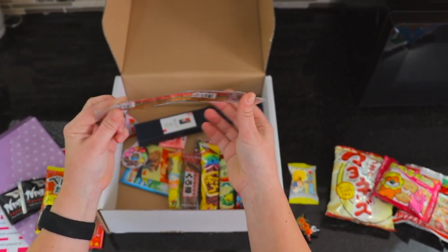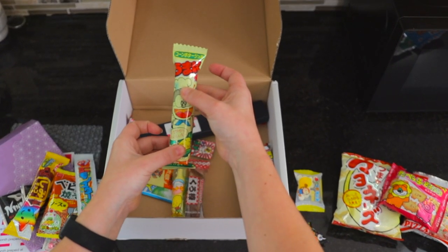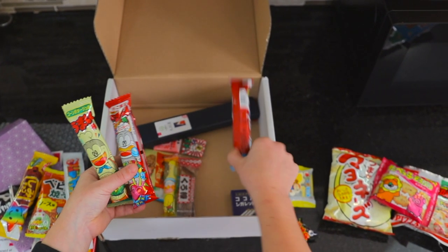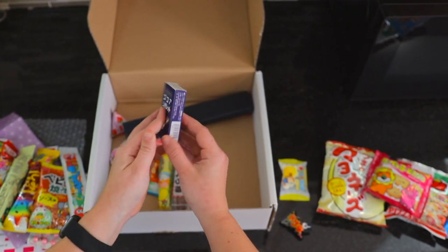This looks like some sort of like sour rope. This looks like it might be some sort of chocolate thing. Looks like we've got some sort of rice crunch here. Looks like another one there, and a third one. Not sure what that is — that almost looks like candy cigarettes. That's a throwback.